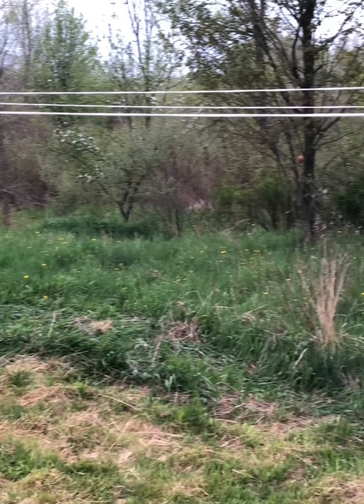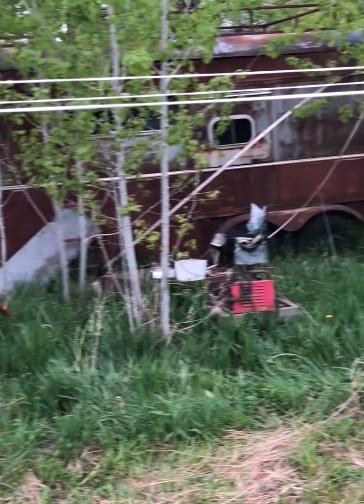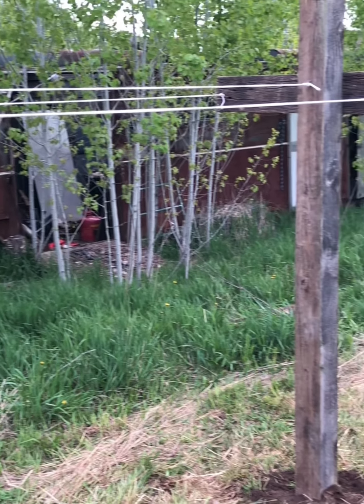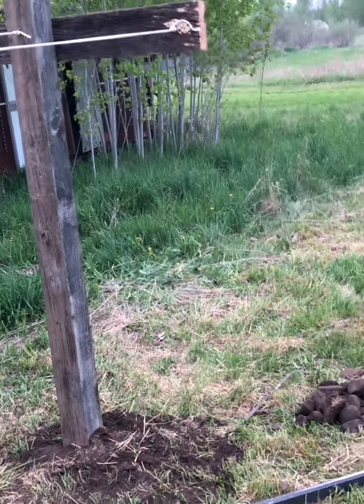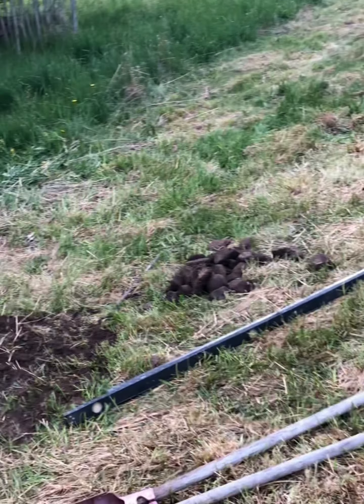We have our clothesline all done! Now we're going to be able to hang our clothes out here to dry and not spend money on electricity. We just have to get our mess cleaned up and we will be all done. We hope you enjoyed this video — put up a clothesline, reduce your energy bill and the amount of electricity you use every month. Have a great day!